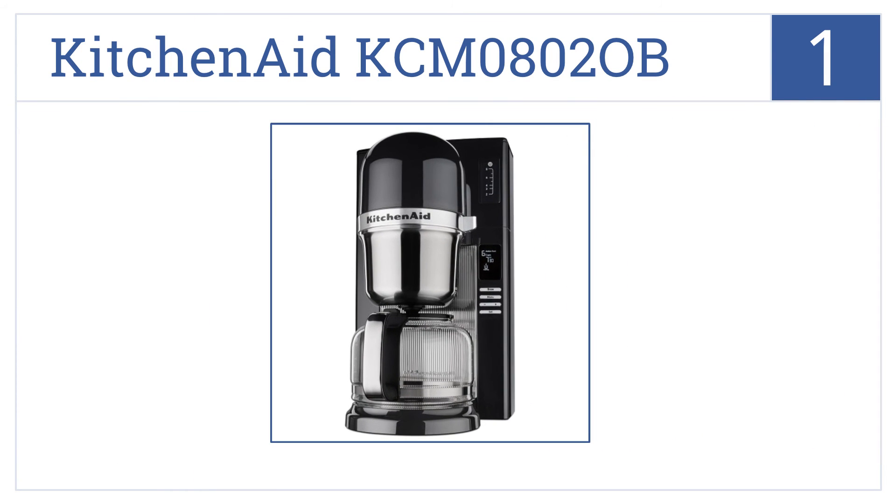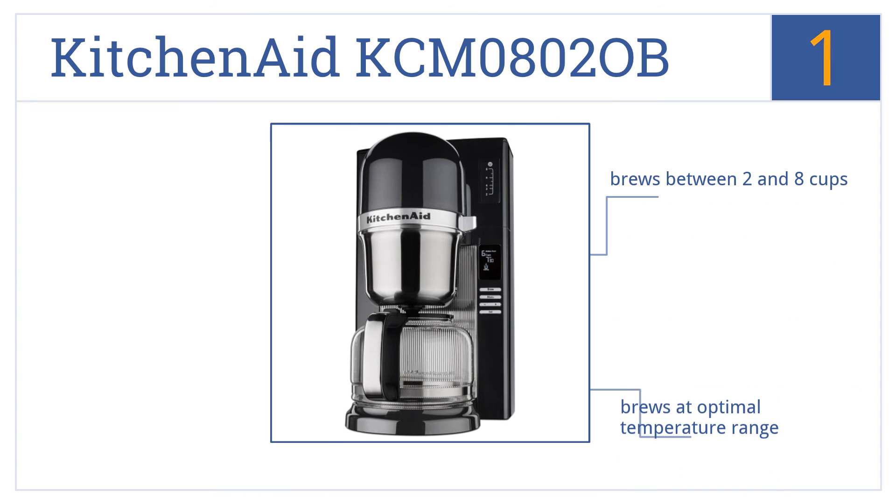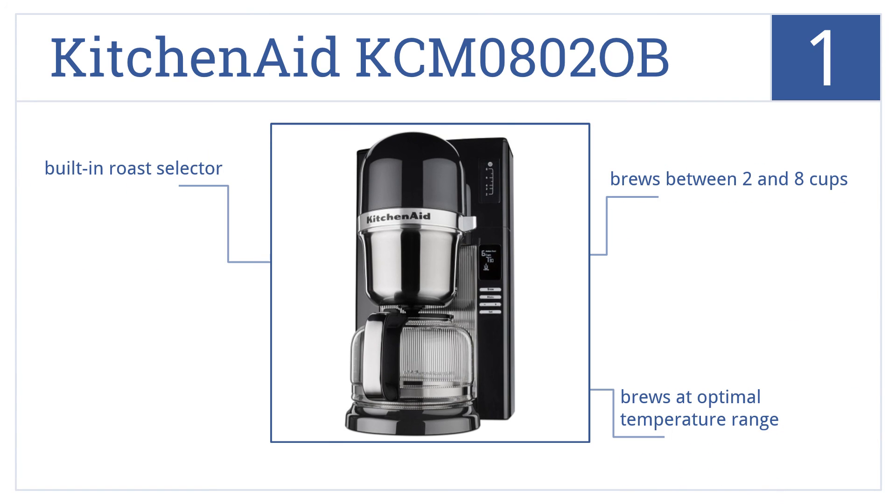And coming in at number 1 on our list, the KitchenAid KCM08020B pour-over coffee brewer gives you the control of a manual pour-over coffee maker yet handles brewing automatically. Set it and forget it. It brews between 2 and 8 cups at an optimal temperature range and comes with a built-in roast selector.